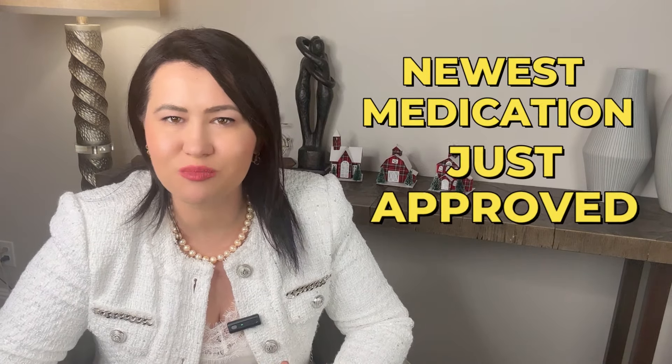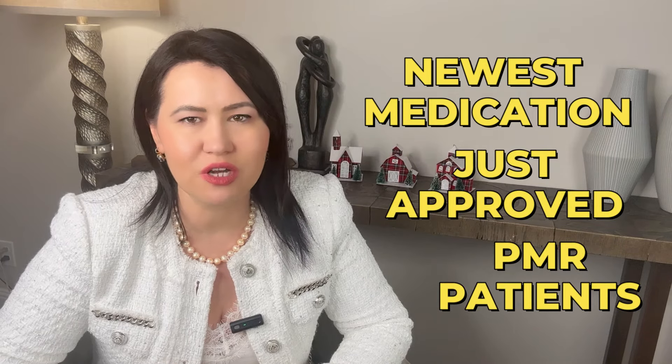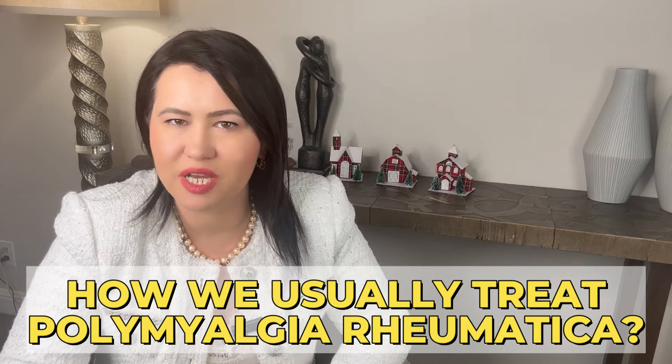Today I will talk about the newest medications that were just approved for patients with Polymyalgia Rheumatica, and I will also cover how we usually treat Polymyalgia Rheumatica.